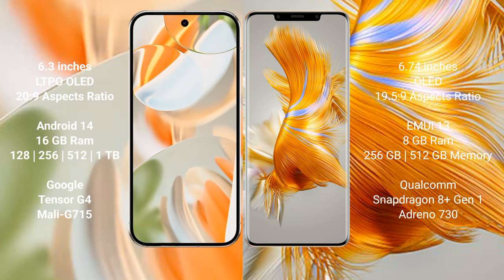Google Pixel 9 Pro runs on the Android 14 operating system. Huawei P50 Pro runs on the HarmonyOS operating system.